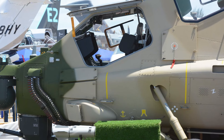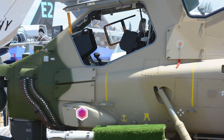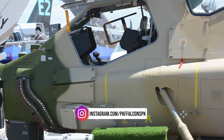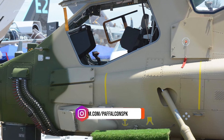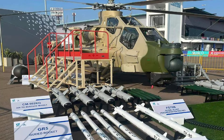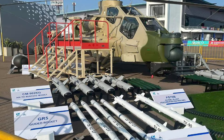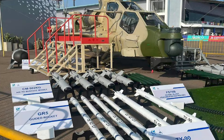In terms of armament, the Z-10ME features a 23mm cannon and has four external hardpoints, supporting a payload capacity of up to 3 tons. This versatile loadout allows it to carry a wide array of weapons, including air-to-ground and anti-tank missiles, air-to-air missiles, gun pods, guided bombs, and small drones.